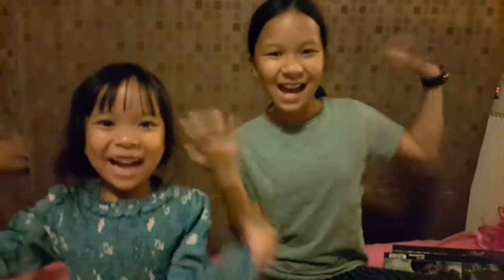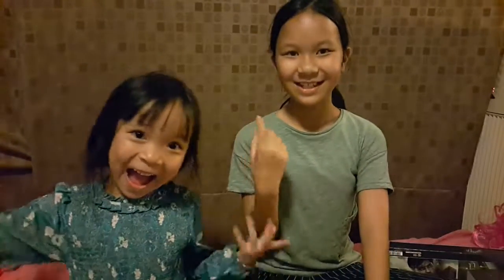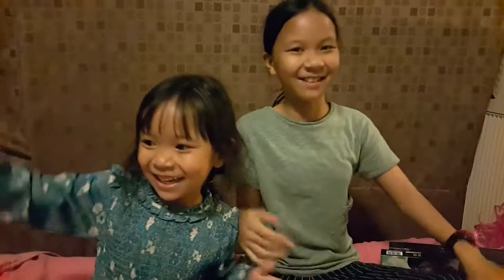Welcome back to Jing Jing and Pig Pig Channel. Today we're going to be reviewing Harry Potter's stuff.